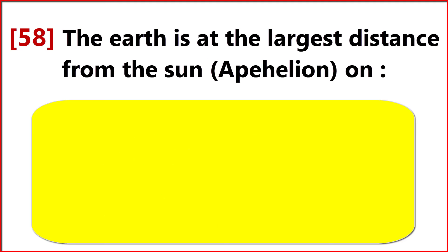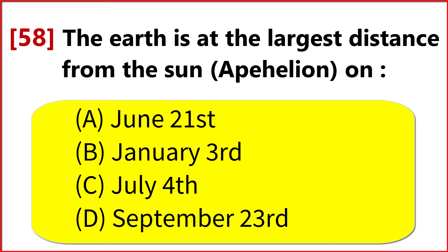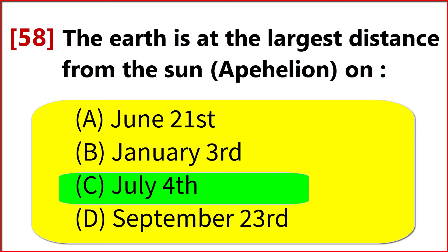The Earth is at the largest distance from the Sun on? Option C. 4th July.